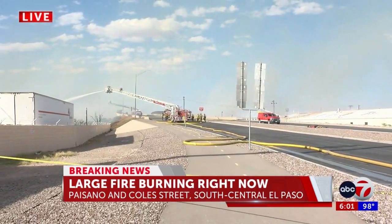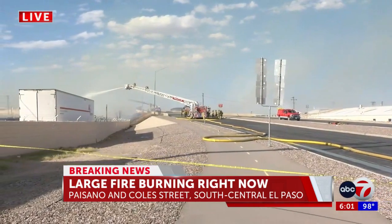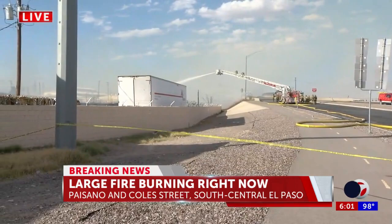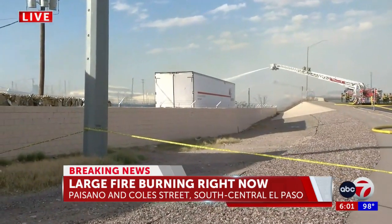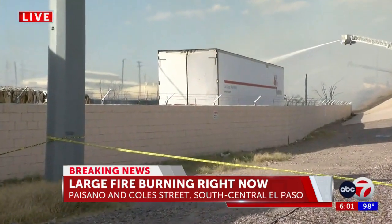In my time at the Fire Academy for media training, I did learn the different alarms. We have just learned that this has been upgraded to a third alarm fire, meaning they're calling more personnel. About 30 more firefighters are coming to the scene. For reference, the De Soto fire, the hotel fire, was a second alarm fire.